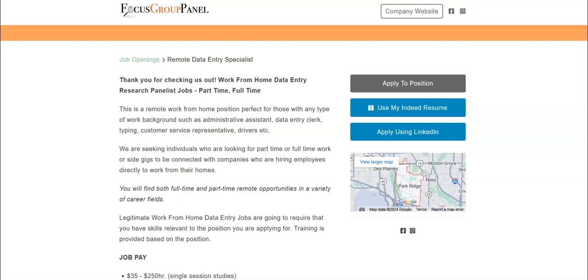Please note that you must apply from their website as well, so please look out for an email from them once you apply.